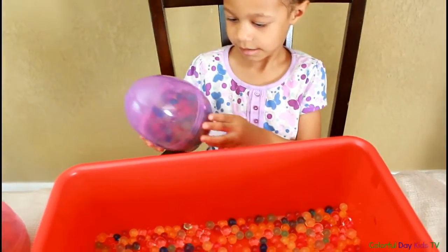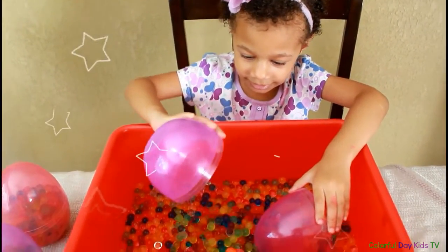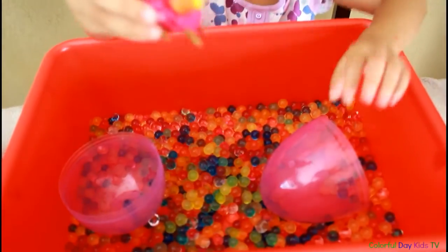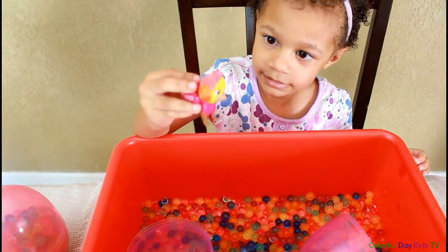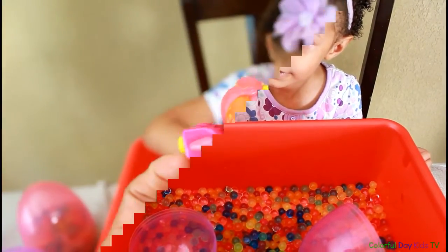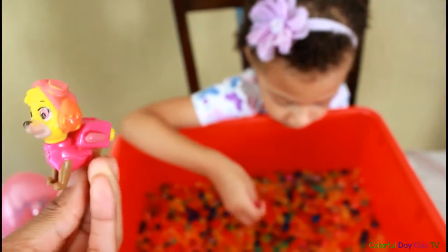I wonder what's inside. Shake, shake, shake. Wow. It's Skye! Oh my gosh, she's so cute. She's adorable. What color is she? She's wearing a pink outfit. Yeah. This is Skye. She's so cute, she's adorable. Skye waiting for the rescue!